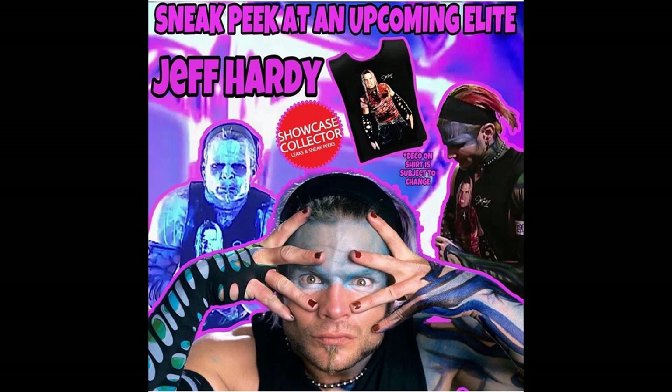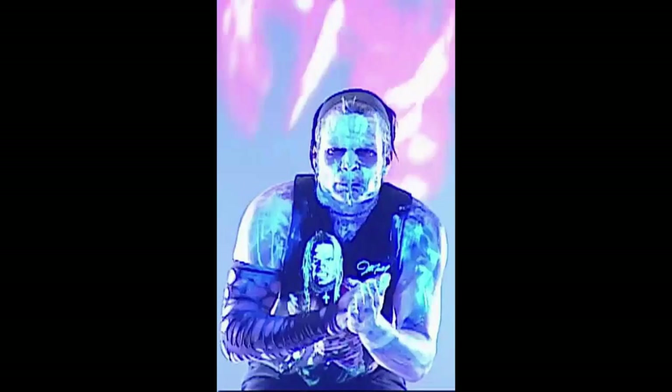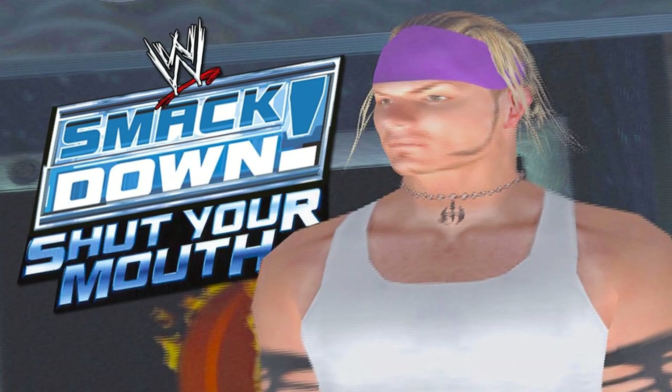So we are going to be getting a 2002 Jeff Hardy, which is going to be beautiful. There are so many different looks he could go with — he posted three images: the glow in the dark, the blue, and the one in the back right corner. I love this era of Jeff Hardy. If you remember the game Shut Your Mouth on PlayStation 2, that's about what I'd figure he'd look like — shorter hair, probably a removable headband.